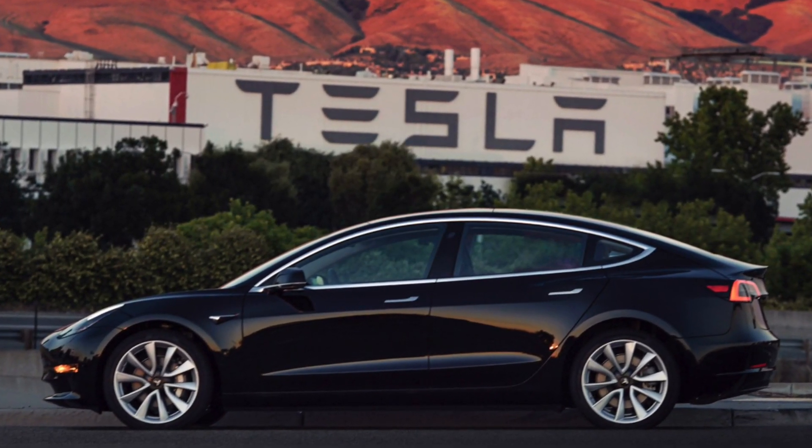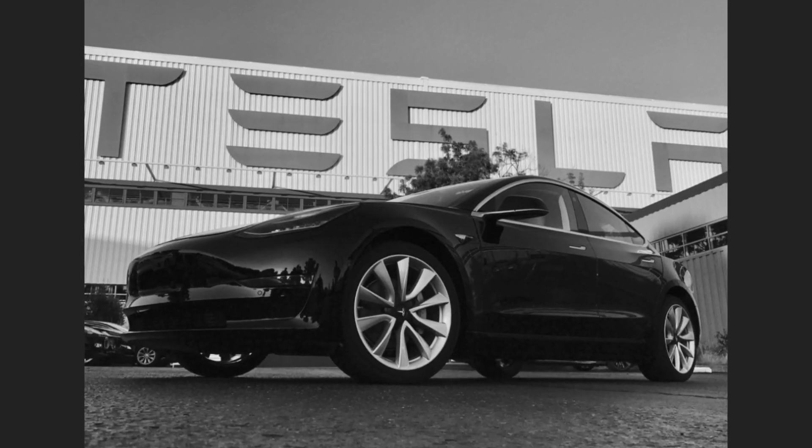All of the previous Tesla cars have been like $70,000, $80,000, $90,000 — they've been for the rich. But the Model 3 is aiming for a new category: the middle class.